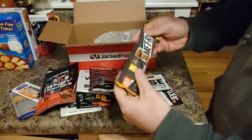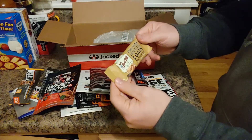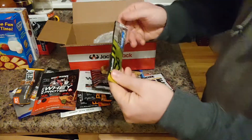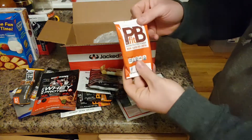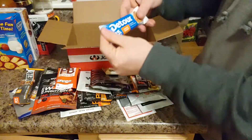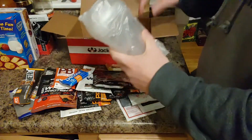More of this Octane stuff, some whey protein, and a big stick candy bar — the Big 100, 380 calories. Ooh, chocolate peanut butter and oats — this looks good! Another pre-workout, C4 — awesome.